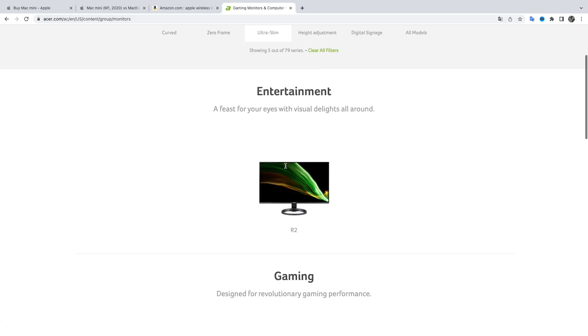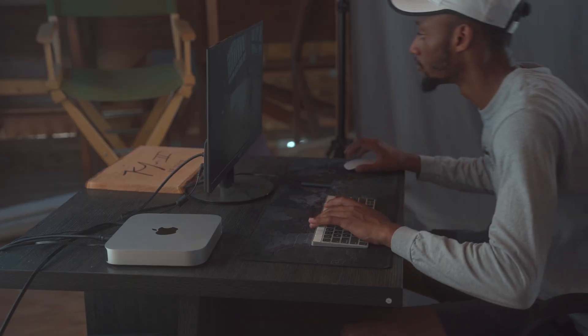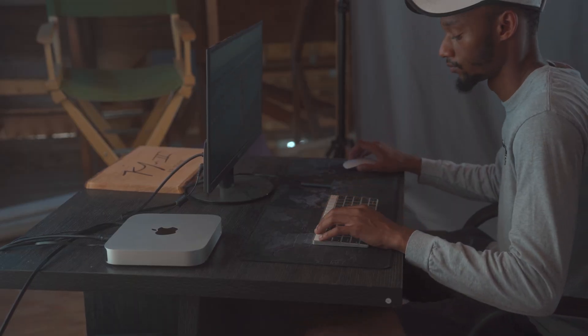If you guys are out there shopping for monitors and want to see a video on the best monitors today for content creators, comment below and I'll do a video on it. This is a perfect at-home setup, and you can even bring this on the go because it's really minimal. I'll also add some of the add-ons I use — links below.